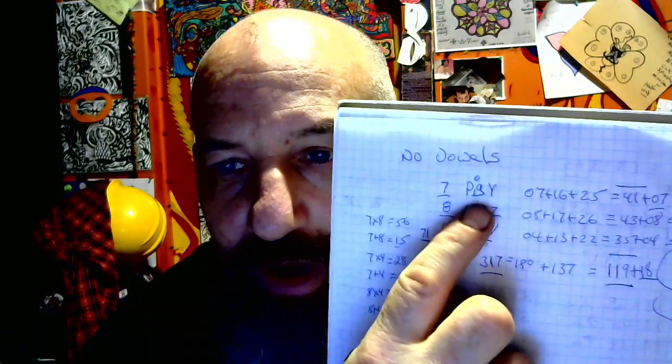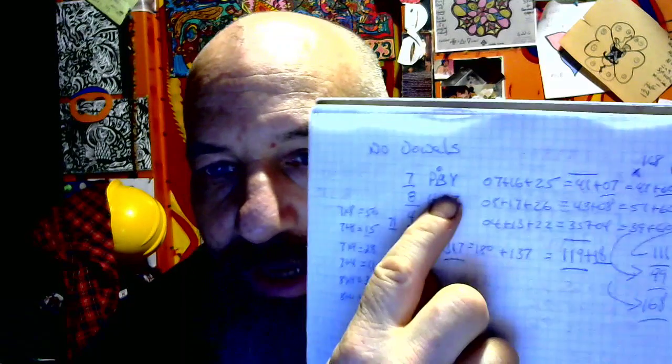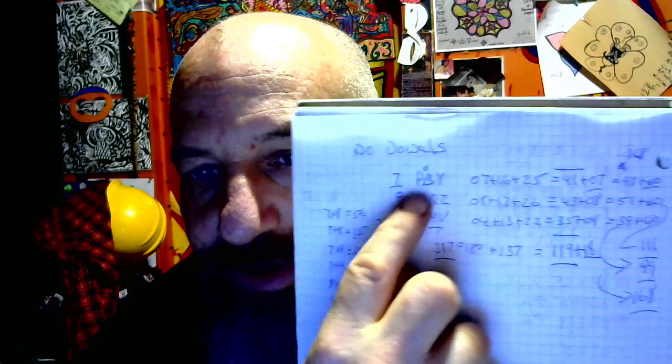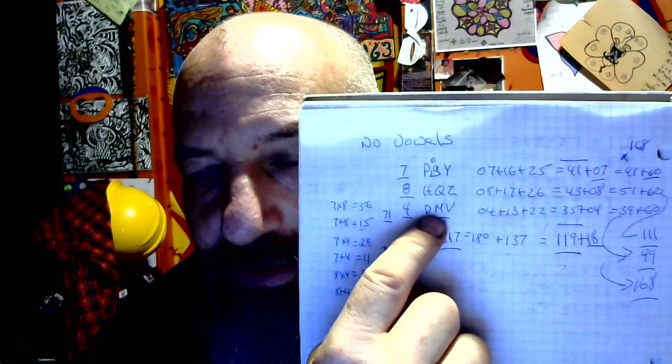Seven has P, G, and Y — or may as well just say Piggy. Why? Because the diameter exterior is two and in the center is seven. Seven and two is nine — you have Pig. Eight has H, Q, Z; and four has D, M, V — Department of Motor Vehicles.